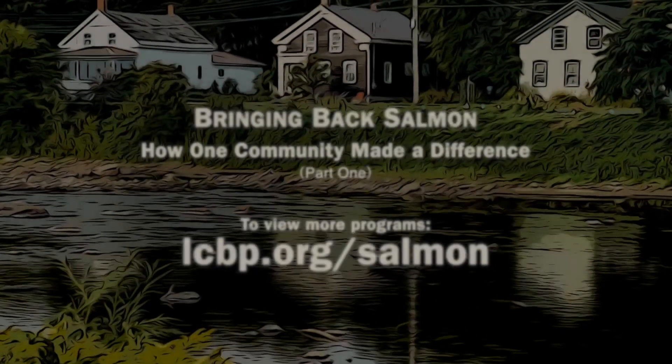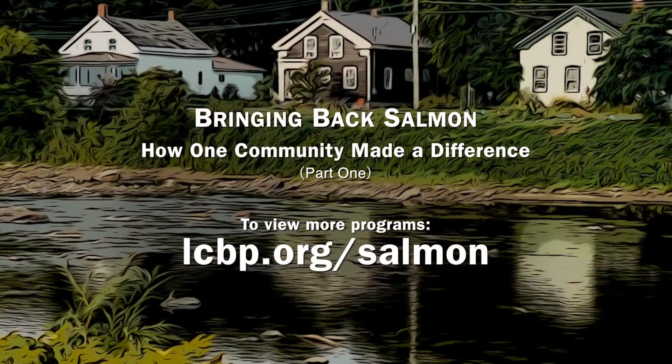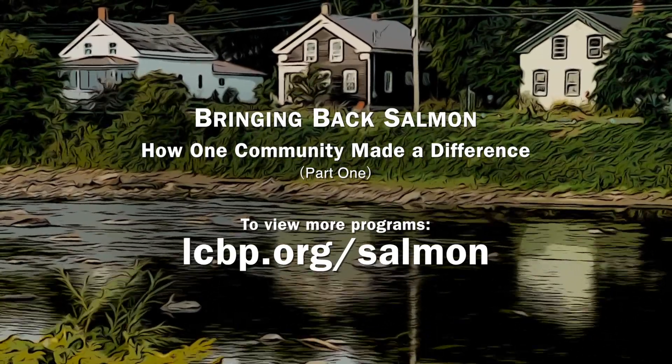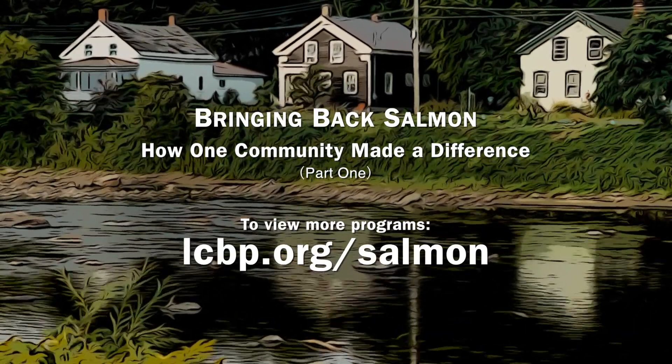To watch more videos in the Bringing Back Salmon series and to find out where you can learn more about landlocked Atlantic salmon, please visit lcbp.org/salmon.